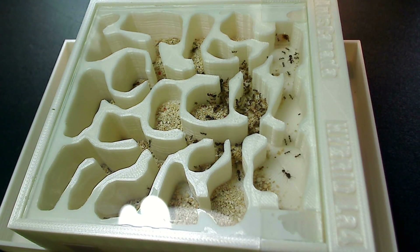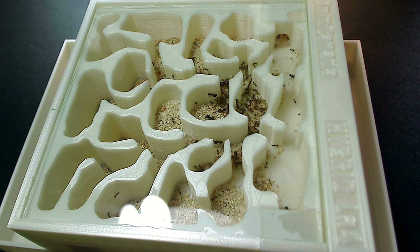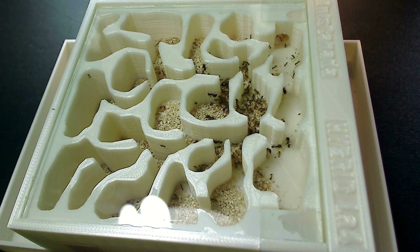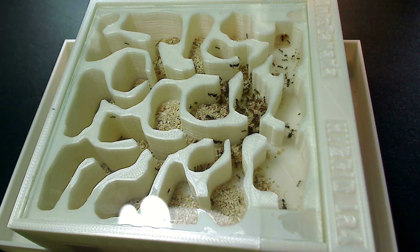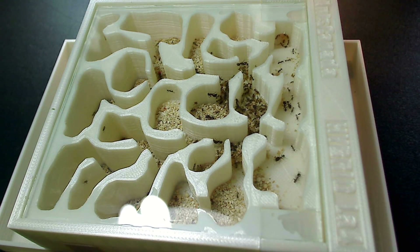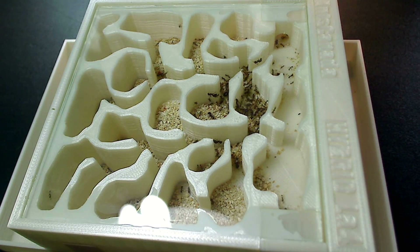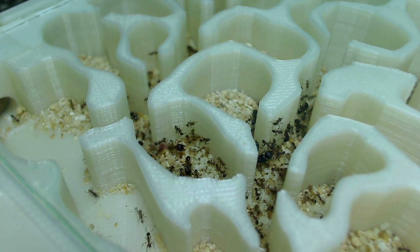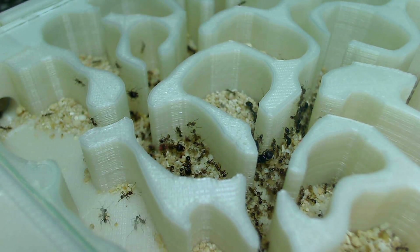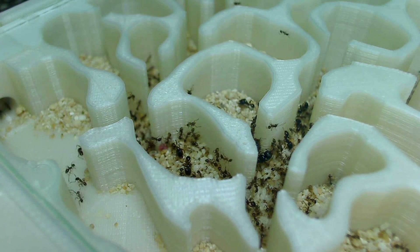The queen has left — she's inside the hybrid nest now. I can see her right there. We're just going to let them get comfortable. When the colony is completely moved in, I'm going to leave this test tube here so that they can have a drink if they want. And that was how I moved my new Phaeidole colony into their new hybrid nest. Thanks so much for watching and hope you enjoyed this video!